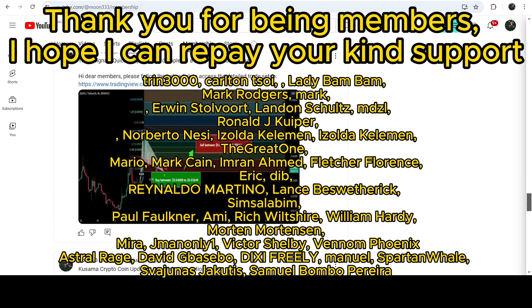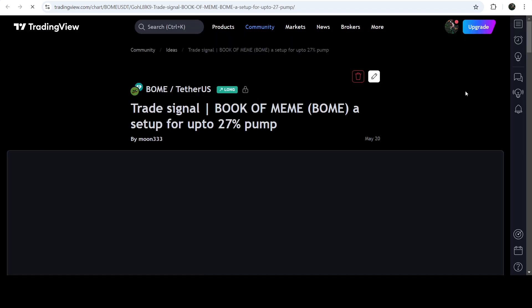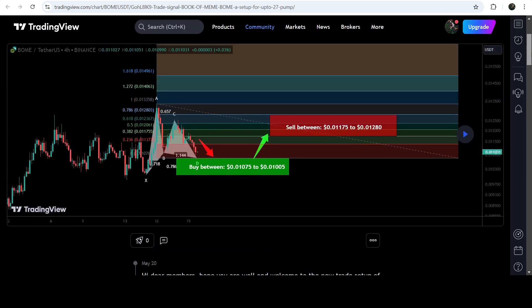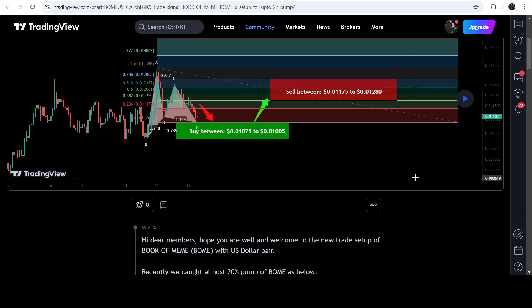Let's start the analysis. First I'm going to begin with my most recent trade signal for Book of Meme that I shared on the 20th of May 2024 with my members. That was a harmonic bullish reversal Gartley pattern — expected to be an aggressive Gartley pattern because it was completing the final leg. This was a complete buy trade signal with a buying zone, sell target zone, and stop loss.